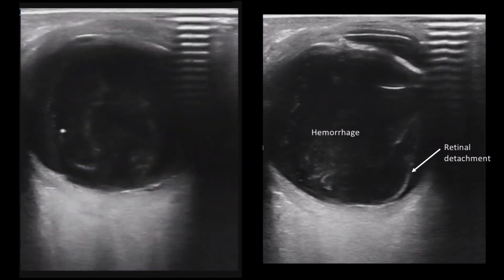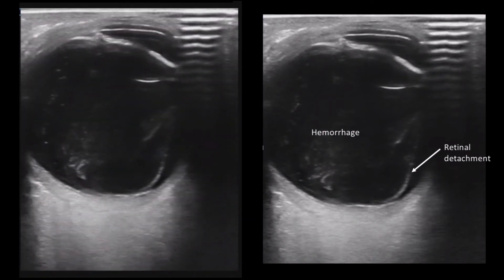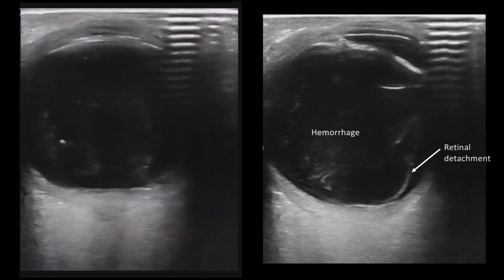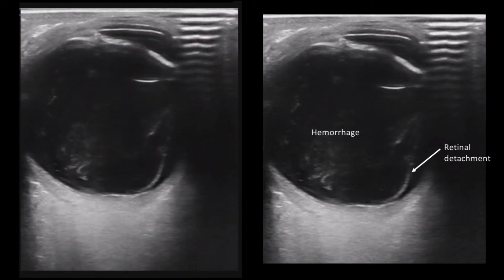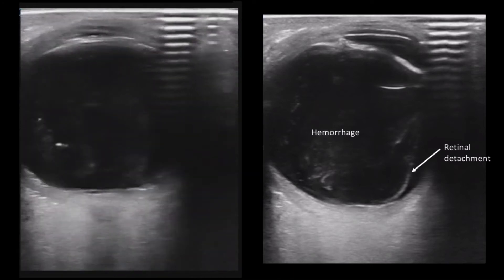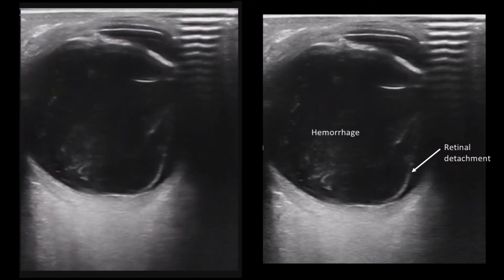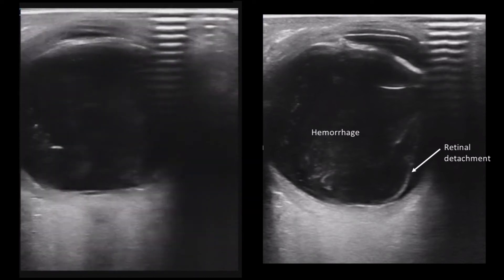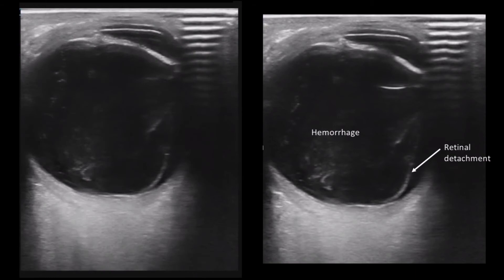I have highlighted this area, which represents a retinal detachment. We can see the well-demarcated linear echogenic focus that is consistent with the retinal detachment and likely the source of the vitreous hemorrhage. The hemorrhage can be seen displaying a minor swirling characteristic as the eye moves. The retinal detachment can be tracked back and appears to tether at the optic nerve, which is classic for this pathology.